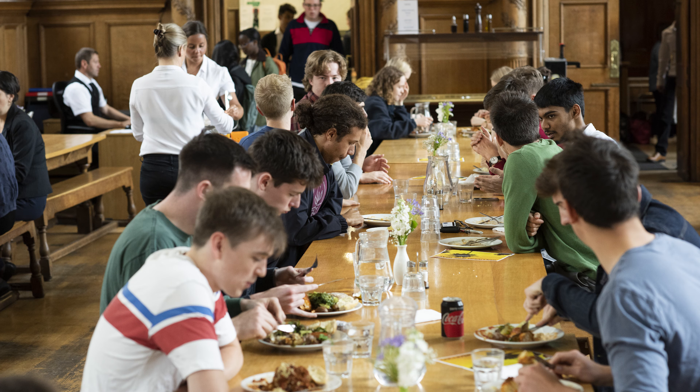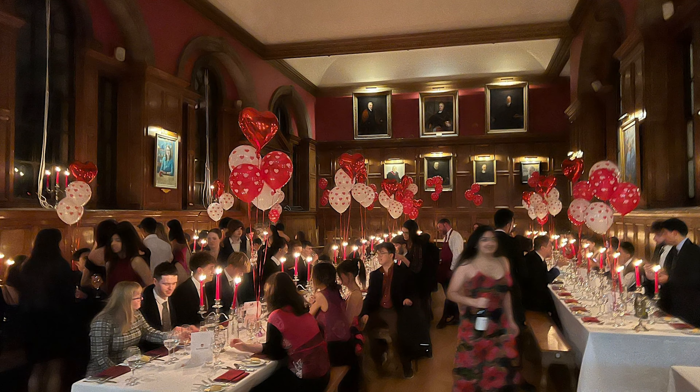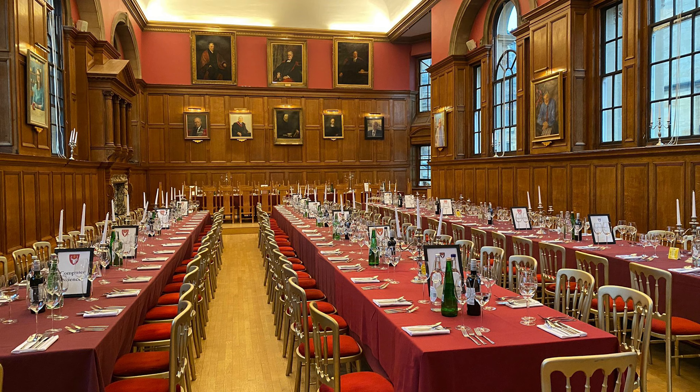So this is the dining hall where you have food. Monday to Friday we offer food three times a day — breakfast, lunch and dinner — and we also offer brunch on the weekends, which is a big thing here at Hartford. Everyone likes to come in and it's really busy and lively on a Saturday and Sunday, and you get to catch up with friends. We also offer formals three times a week, which is a really nice occasion for you to get a bit dressed up, put on your gown, and have a lovely three-course meal with your friends. There are also loads of special dinners throughout the year for different subjects, for example a history formal dinner, which is really lovely as well.